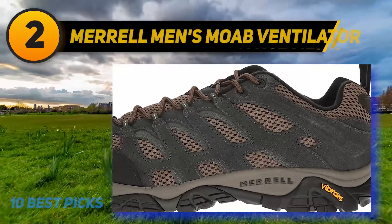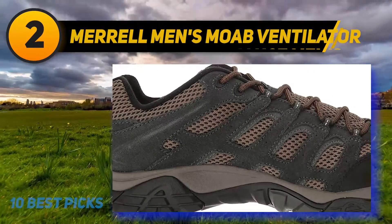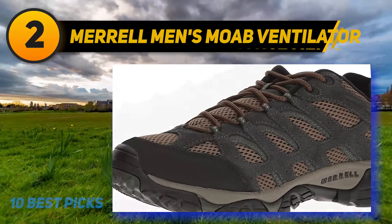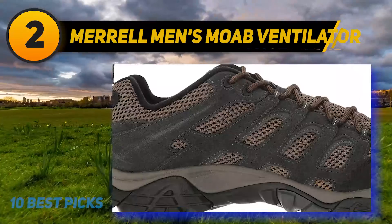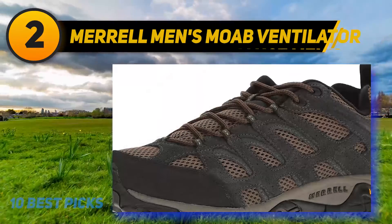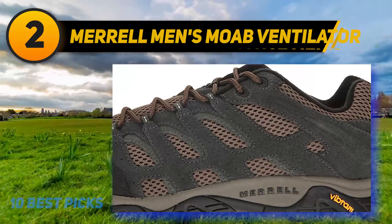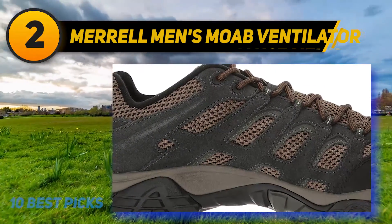Coming at number 2: Merrell Men's Moab Ventilator Hiking Shoe. It features lugged patterns aimed at providing stability in all conditions, so you can take the shoe on dry or wet surfaces with confidence that it will provide sure traction. The shoe is designed to prevent sweat and moisture from affecting its freshness, featuring antimicrobial agents that penetrate and disrupt the reproduction of odor, thereby inhibiting the production of bacteria. It includes a breathable mesh upper that aids in air circulation to ensure your feet remain dry. I recommend this shoe for those who need best cushioned walking shoes, due to its air cushion midsole and Vibram rubber sole, which ensure a comfortable landing and added durability.